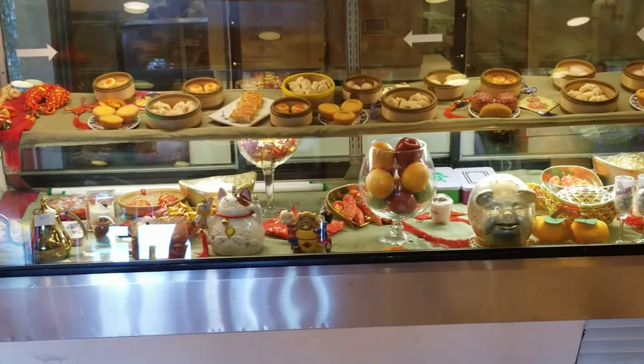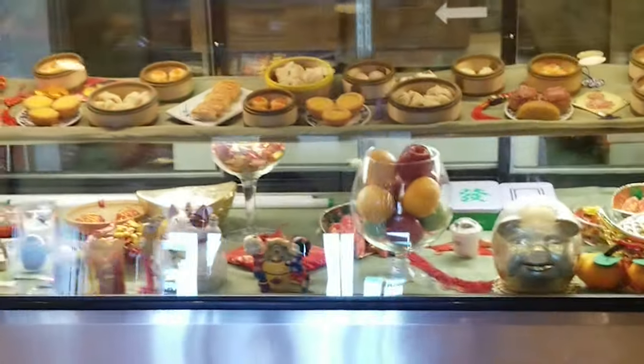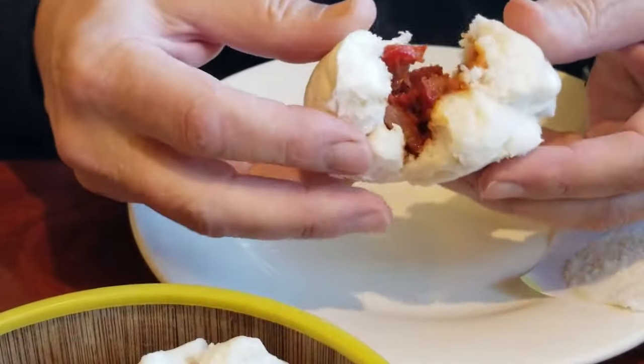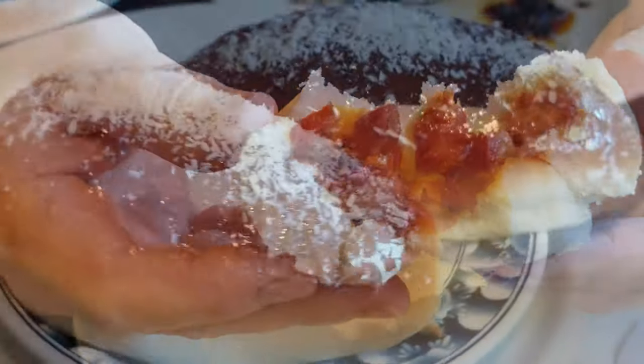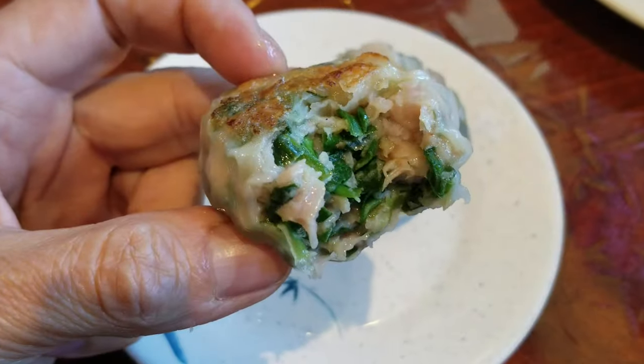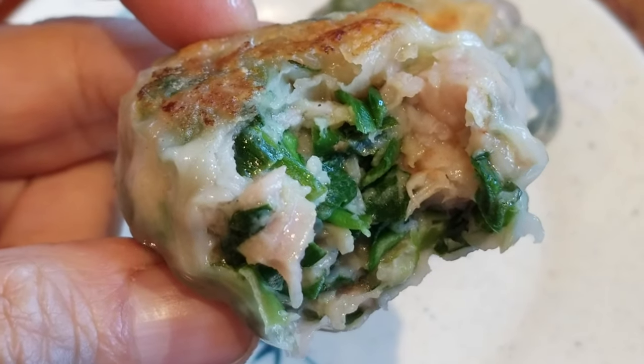Hi everyone, so happy you're joining us. Today we're heading to Orchid's Garden. It's one of the oldest dim sum places in town and it's synonymous with great food. Welcome to Let's Eat Vegas, a guide to Las Vegas restaurants, buffets, and other eating establishments, showing you the good, the bad, and the delicious.